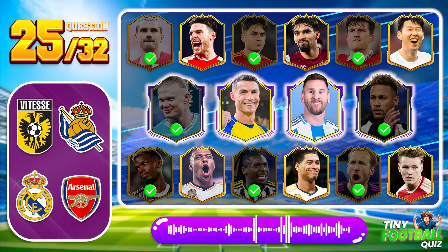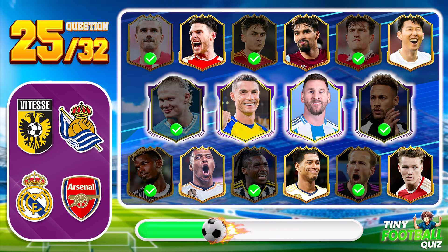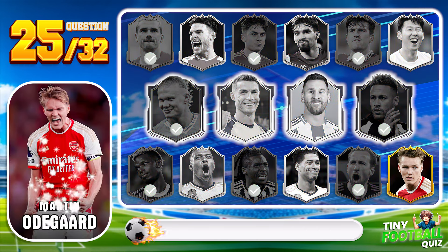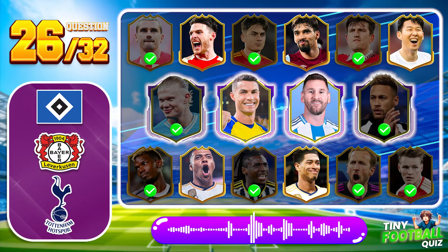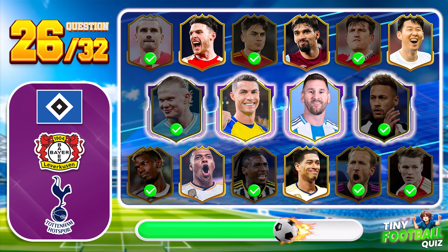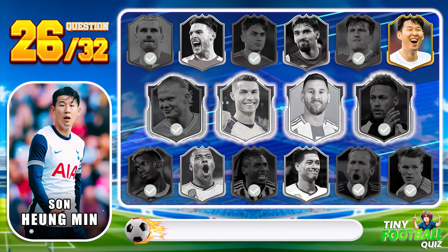Question 25. This midfielder has quickly become the heartbeat of his team — who could it be? Martin Ødegaard, making waves with his performances. Question 26: Who is this versatile forward capable of playing in various positions? Son Heung-min — a true asset to any team.